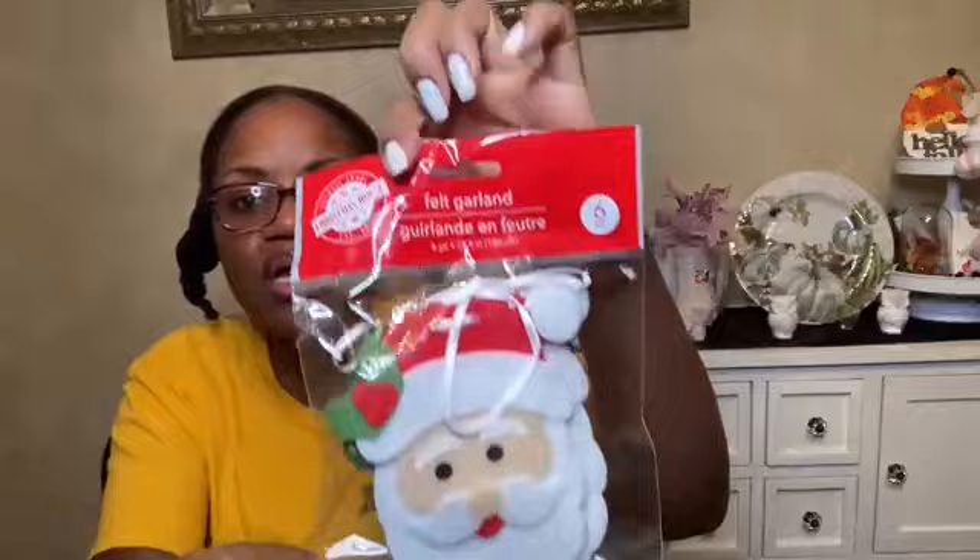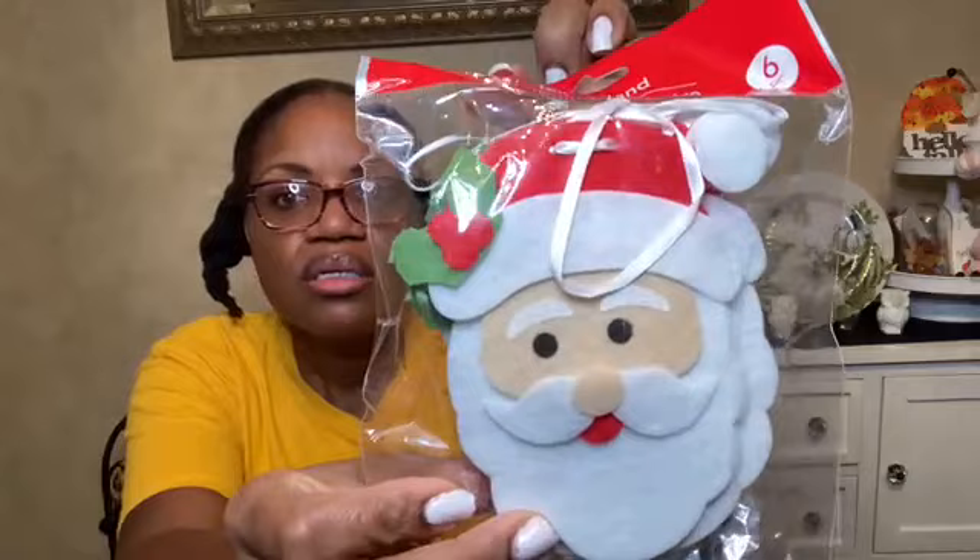Here's my Santa Claus garland — six pieces on the garland. Cute, it's all felt.